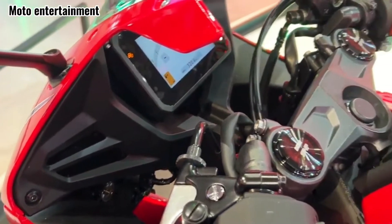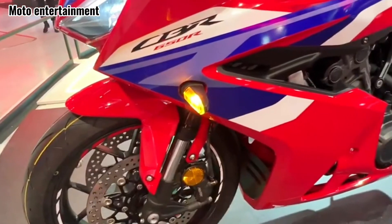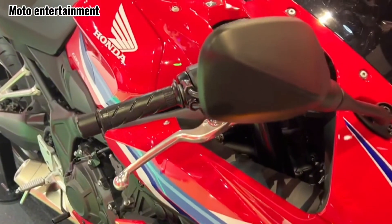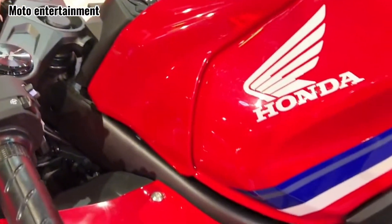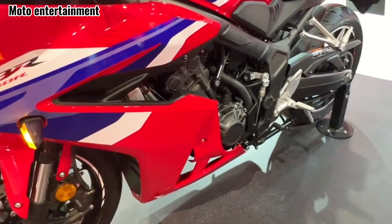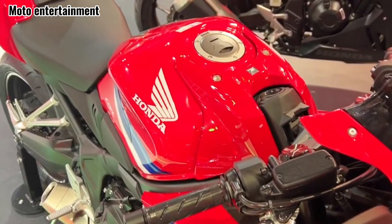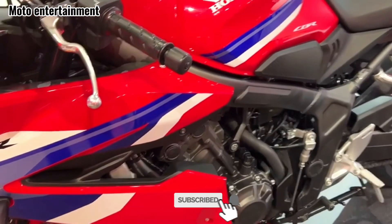Technology and features: the biggest game changer is the optional Honda E-Clutch technology, eliminating the need for a traditional clutch lever. This could be a major draw for new riders or those seeking a more relaxed riding experience. Standard ABS provides confident stopping power, traction control adds an extra layer of safety, and smartphone connectivity via Bluetooth enables music streaming, navigation, and calls through the instrument cluster.